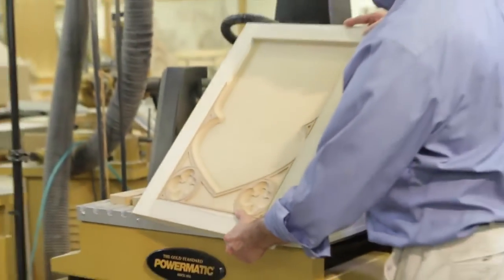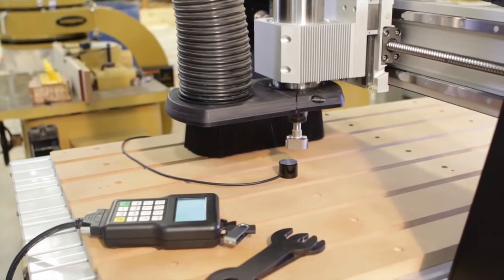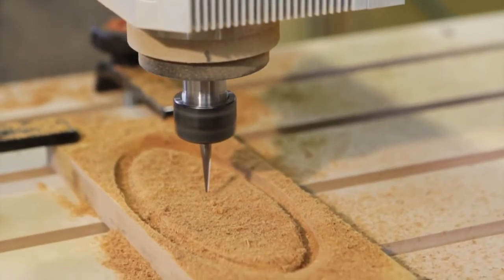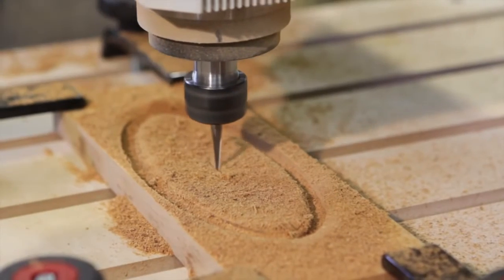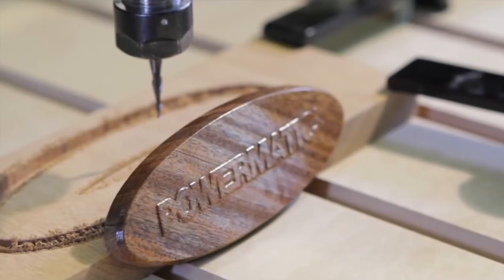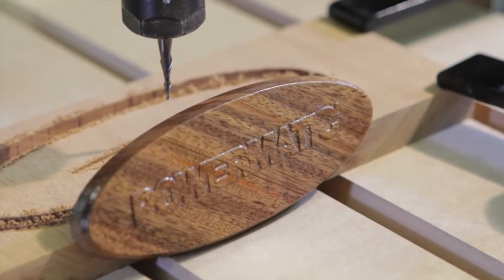Being a craftsman for 40 years, I have seen a lot of improvements in the technology we use in our shop. What I love about my Powermatic CNC is the ability to blend my traditional woodworking techniques with the modern technology of CNC. Using Powermatic CNC has helped bring out the best in my work and I would recommend it to anyone who has the same enthusiasm as me for honest, authentic craftsmanship.